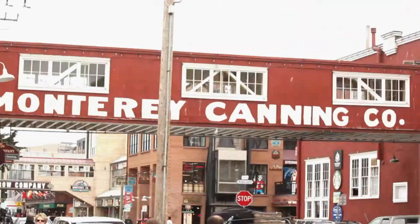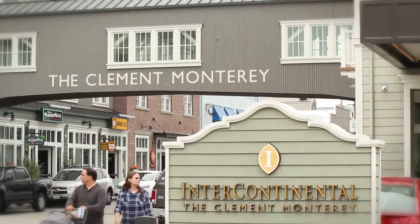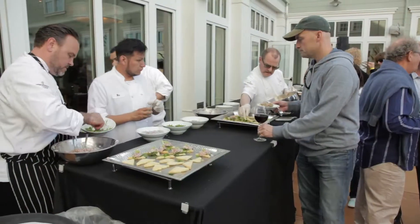In just a decade on legendary Cannery Row, Intercontinental the Clement Monterey has become something of a local hospitality legend in its own right.